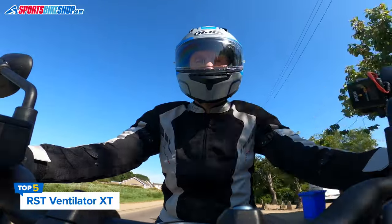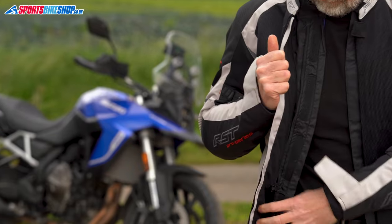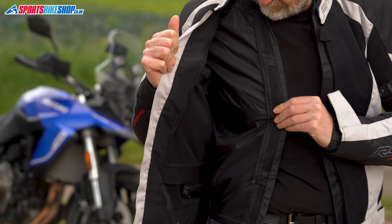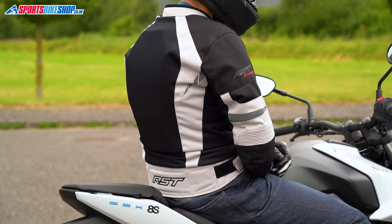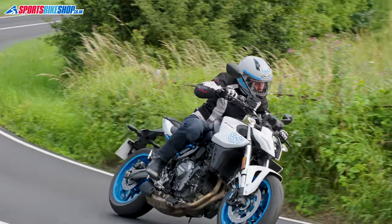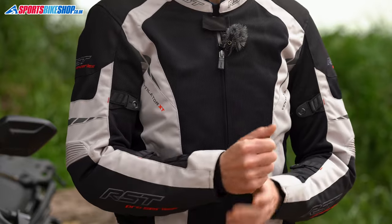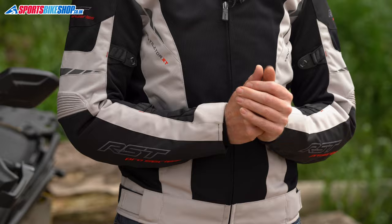The RST Ventilator XT is the most complete jacket here, with a removable liner that combines waterproofing and thermal protection. It also comes with shoulder, elbow, and back armor that all meets the higher Level 2 of CE, and it meets the middle level — double-A — for overall protection. There's a full zip to connect to your trousers, which most jackets here don't offer. The mesh is on the front, the back, and the inner arms, with fit adjustment above and below the elbows as well as at the waist. You get velcro cuffs and two external pockets, plus two inside the main lining and another pair in the weather liner.